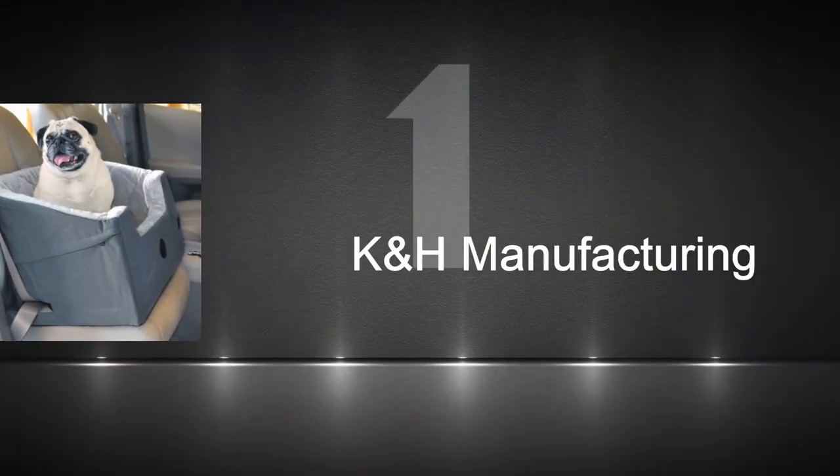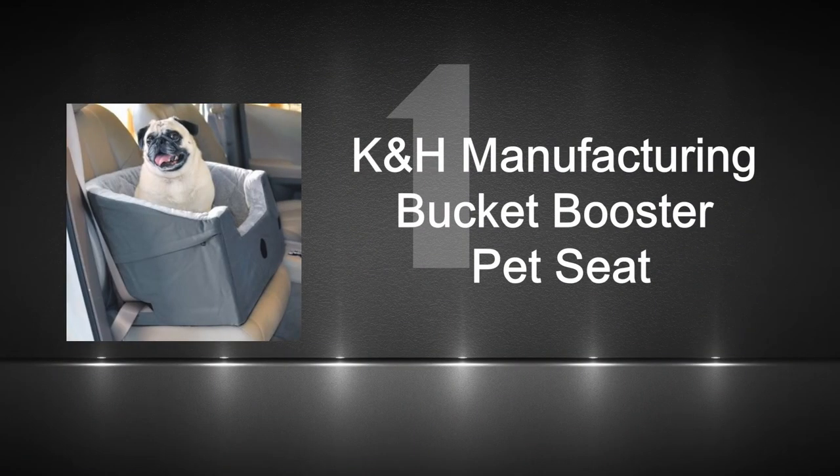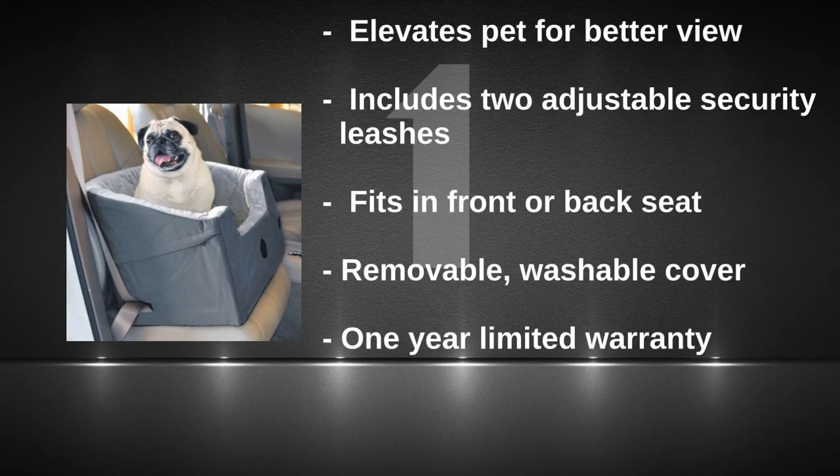Number one: the Bucket Booster Seat from K&H Manufacturing. A popular top option among many dog owners for a very long time. This dog seat will fit in the front and back of your car, elevates your dog well, and you can get it for a very affordable price. Great value for the price.